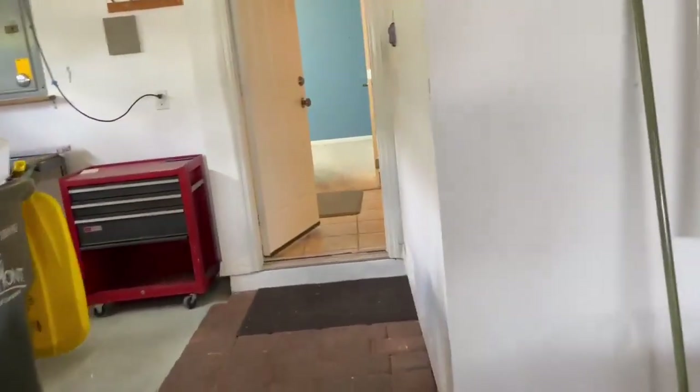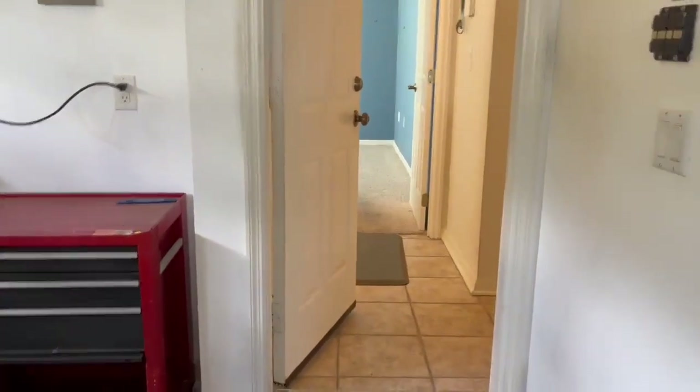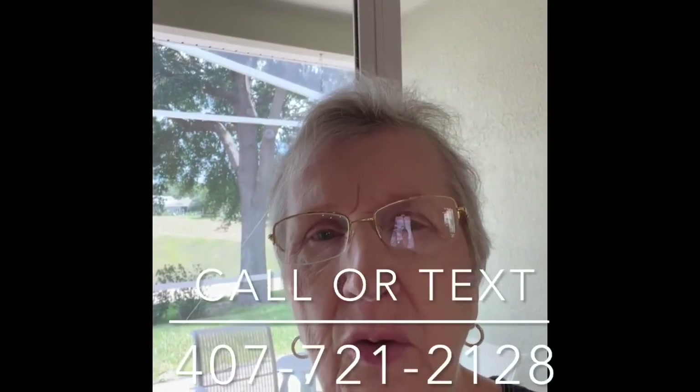So anyway, now you've got the tour. Hopefully you'll be out here on Sunday. We will be open from 11 to 2, July the 9th on Sunday. Come on out and see me. Give me a call at 407-721-2128 if you'd like to see any of these items beforehand or afterwards. If you can't make it, let me know — I'll be glad to open it up. I'm right here in the same neighborhood. Bye!